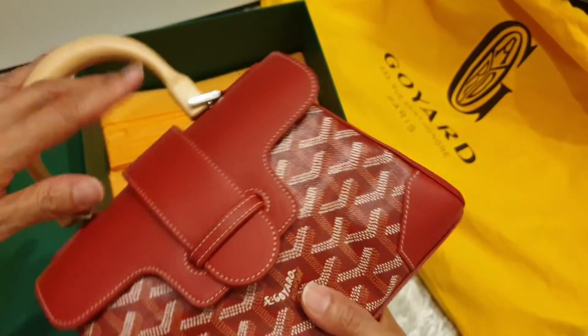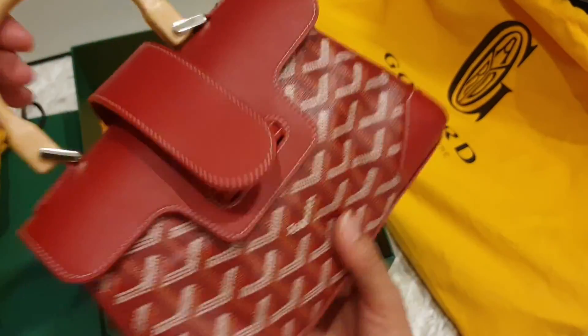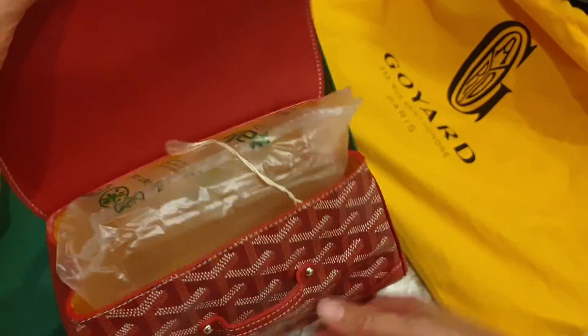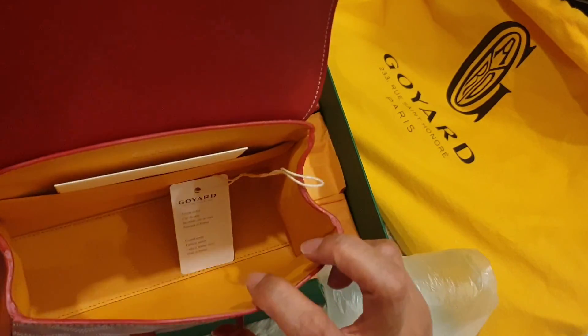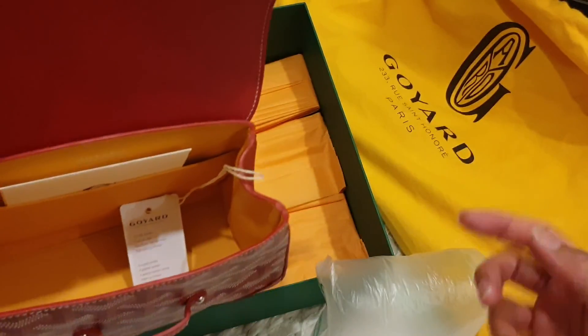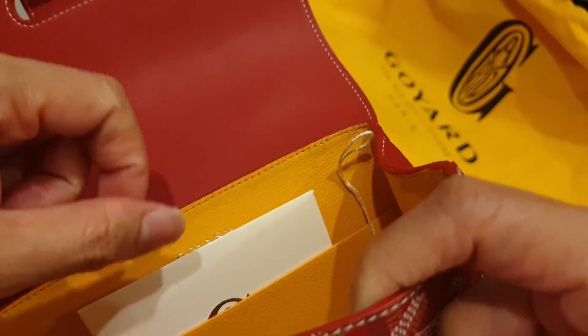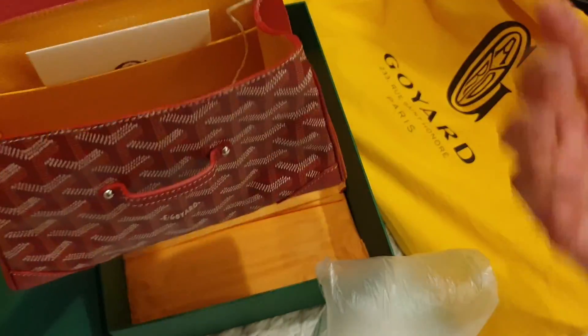Let's take a look at the inside. You can carry it and put it over your wrist. Inside the bag, it's fully leather — and it's made in France. Fully leather lined on the inside.